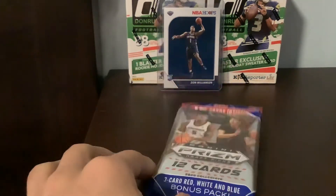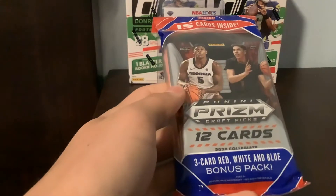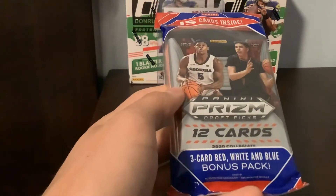Hey guys, what's up? So today I'll be coming at you guys with a nice opening here. We have a 2020 Prism Draft Picks solo pack here. Should be a fun little rip.